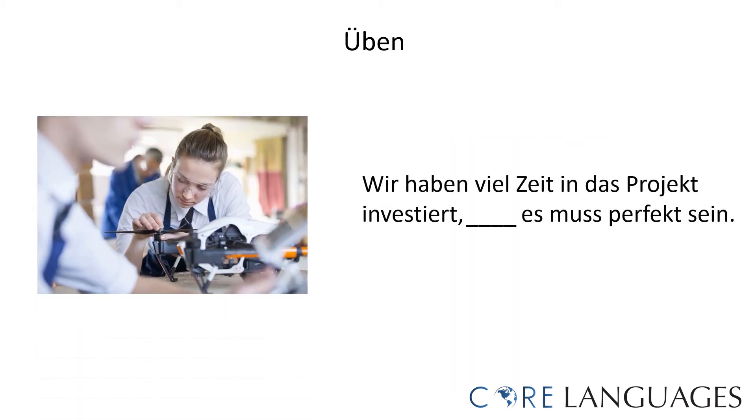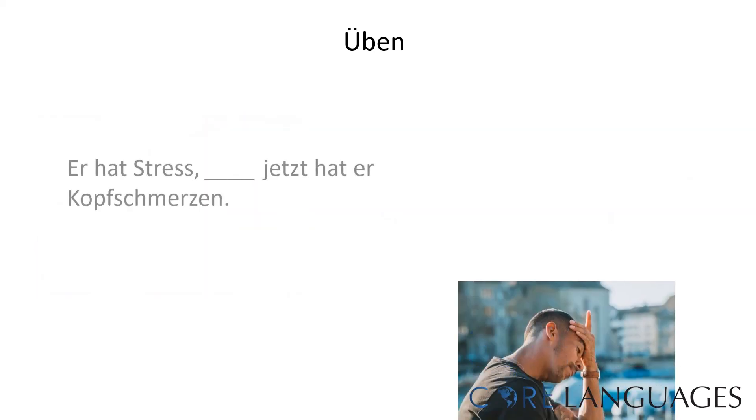And how about this example? 'Wir haben viel Zeit in das Projekt investiert. Und/Denn es muss perfekt sein.' We have invested a lot of time into the project — it must be perfect. The correct sentence would be: 'Wir haben viel Zeit in das Projekt investiert, denn es muss perfekt sein' — we have invested a lot of time into the project because it must be perfect.